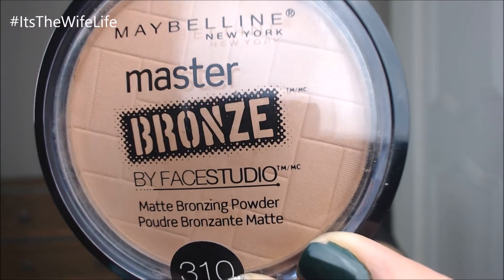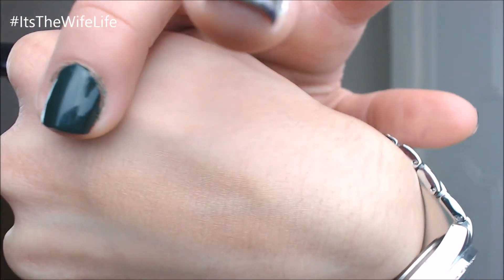The next thing I'm going to talk about is bronzer. It's winter time and you don't have that glow and you need a little bit of color. The bronzer I've been liking is the Master Bronze by Face Studio by Maybelline, in 310 Weekend Bronze. I believe this is the lightest bronzer they have, which I like because I don't like going crazy with bronzers. I'll put a little bit on my hand — I think you can kind of see it there.